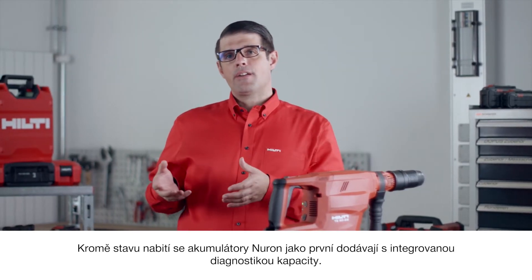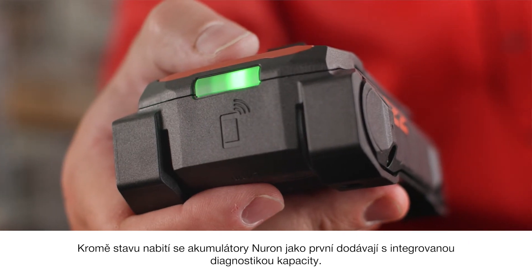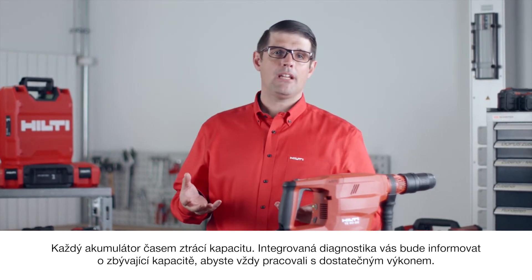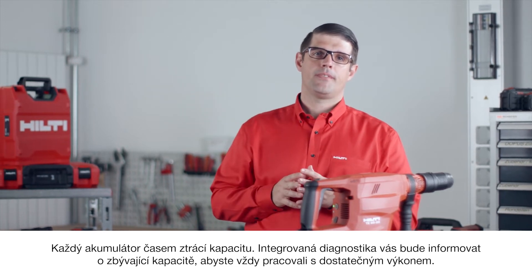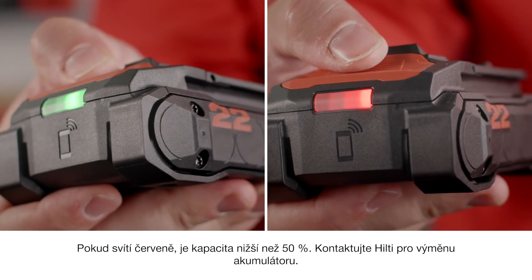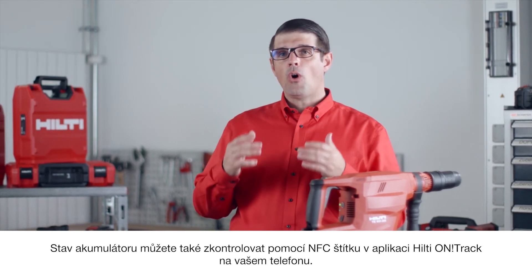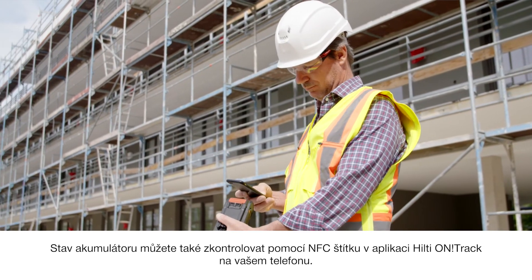As well as state-of-charge, Neuron batteries also come with an industry-first onboard state-of-health check. All batteries lose capacity as they age, and with the state-of-health, you get feedback on remaining capacity so you're always working with high-performing batteries. Simply press the button for three seconds. If it's green, you're good to go. If it's red, then capacity is below 50% and you should contact Hilti to replace your battery. You can also check the state-of-health through NFC using the Hilti OnTrack app and your smartphone.